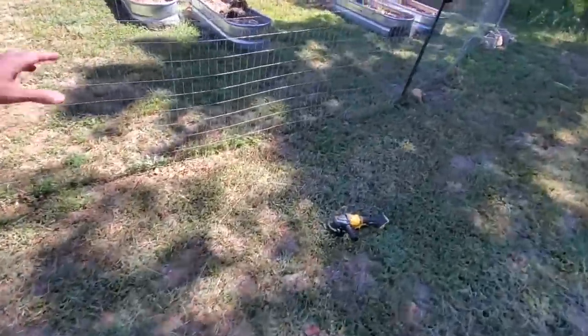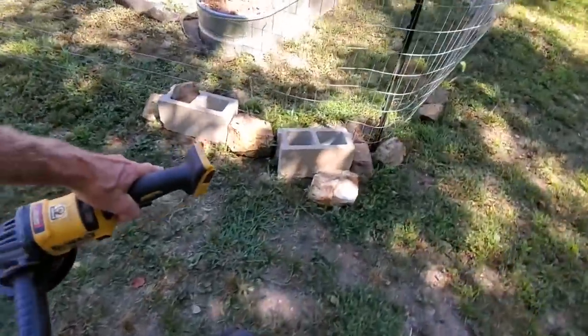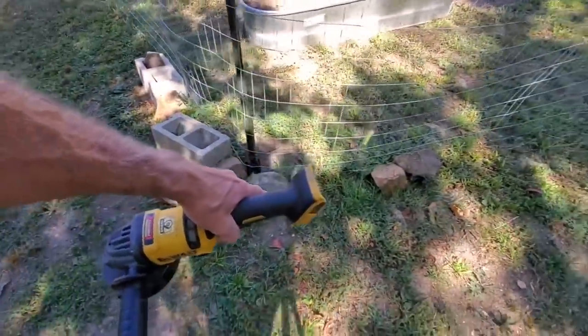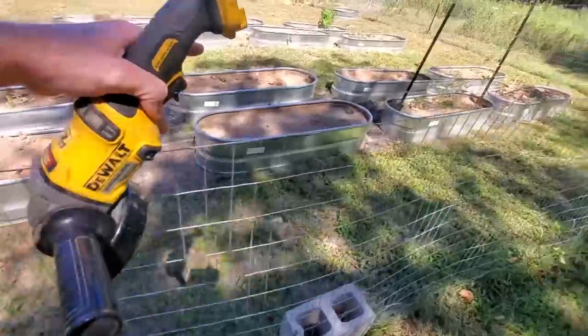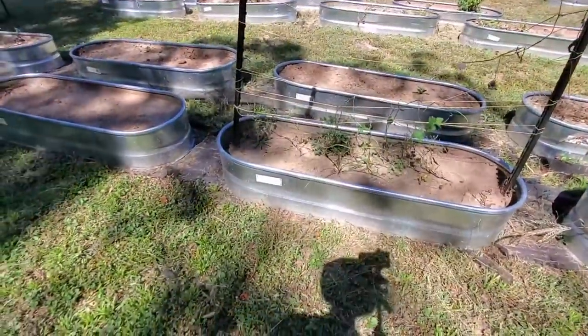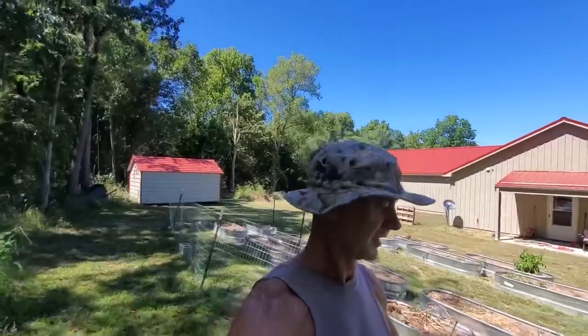Some of the issues we had in particular — we have a family of groundhogs living around here. Those little rascals dug under here. As you can see, I put rocks and bricks in, which I do not like to do. I'm not going to continue to shore this up with rocks, so we've got to do something. They dug under here and ate my green beans down. The green beans are still kind of growing, poor little things. Someone suggested taking fencing and putting it underneath on the bottom to make a barrier so they can't dig down. And that's what I'm going to do.